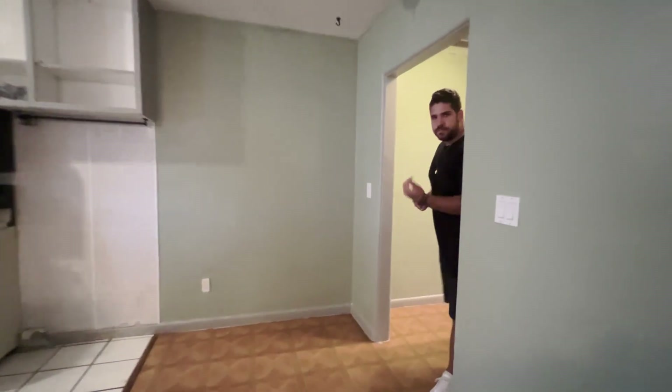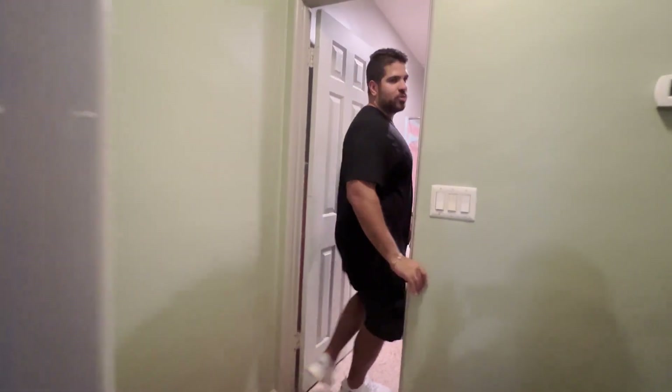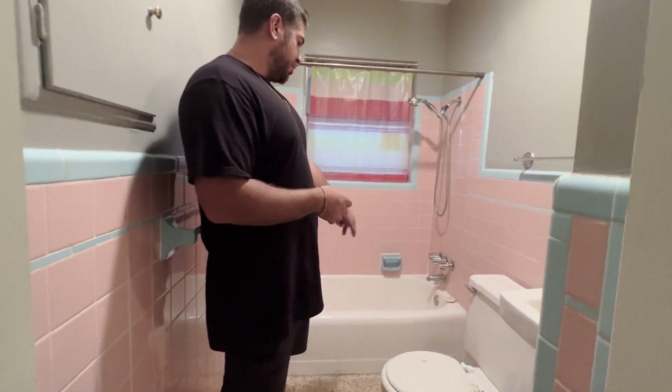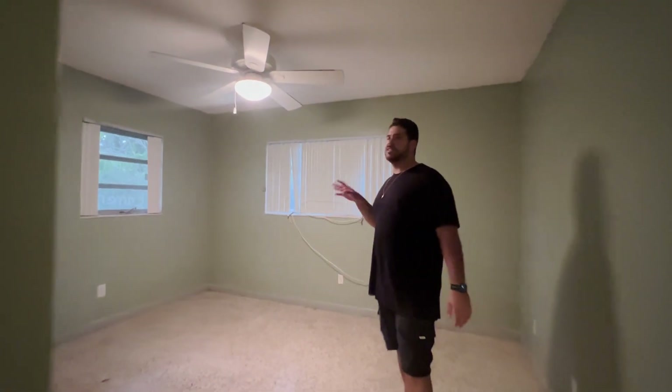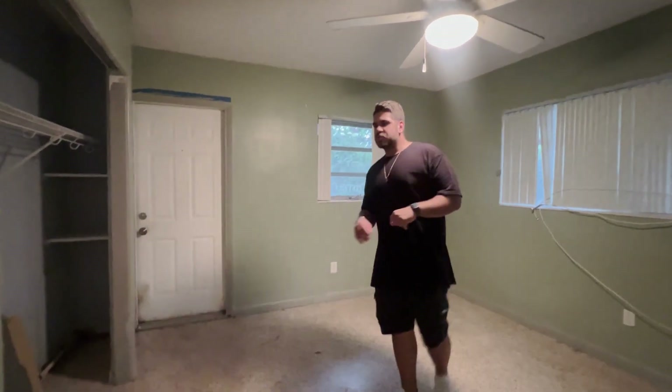Now let's go into the bedroom and bathroom area. Here you have the bathroom — again, we're welcomed by beautiful pink tile, but the bathtub is a little nicer, besides all the spiders in there. It's actually not too bad. This unit has a water heater inside the unit. When you walk into the bedroom, you realize the colors are not as crazy as the other side, which is a good thing — it's a little easier to paint.